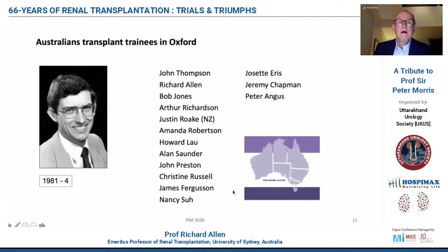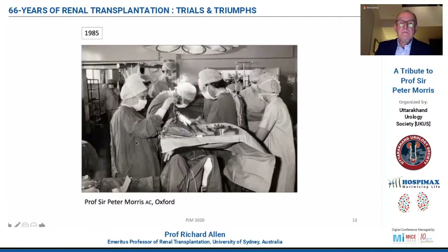There are a long list of Australian trainees in Oxford. The first was John Thompson, who returned to Sydney and became a very important liver and kidney transplanter, and now has a huge melanoma organisation set up here. We tended to work with people who also worked in Oxford, and for me the important person was Jeremy Chapman. In 1985, you can see a picture here of Peter operating.